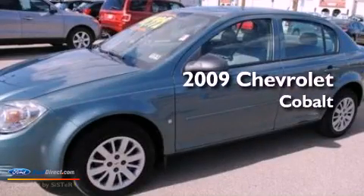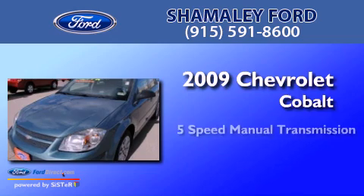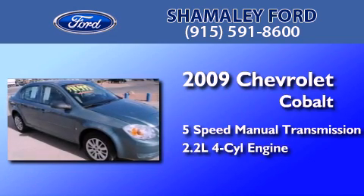This is a 2009 Chevrolet Cobalt. This compact has a five-speed manual transmission and an inline four-cylinder engine.